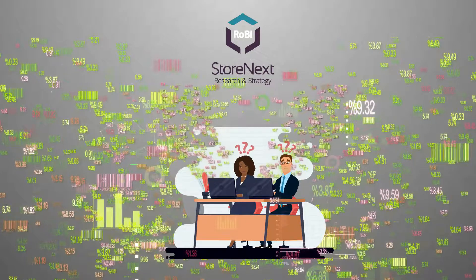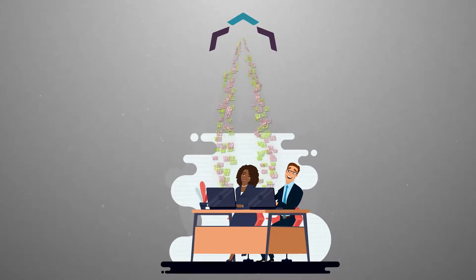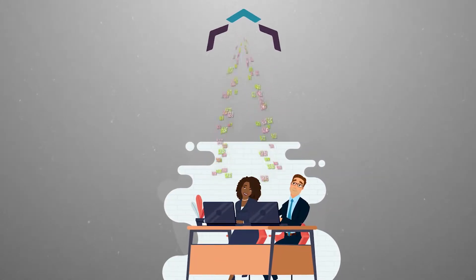Introducing Robi, the AI robot. Let Robi do the research and provide operative recommendations so you can focus on managing and making the right executive decisions.